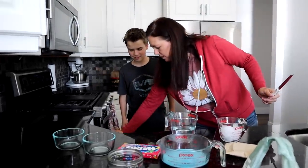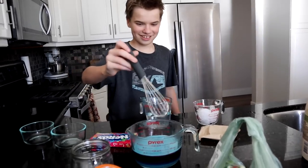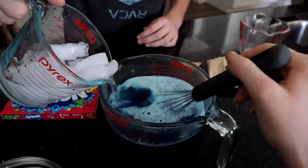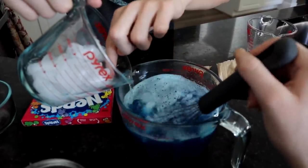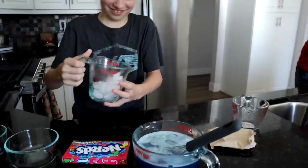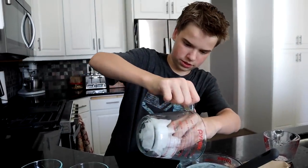Ty's never put jello together in his life before, so Audrey's supervising him just to make sure. Now we're mixing the blazing hot jello. We're gonna have to remove these ice cubes. I think we're doing this right — it said to remove any unmelted ice. Ty's gonna do that and then set it in the fridge for 30 to 90 minutes, and then we'll come back.